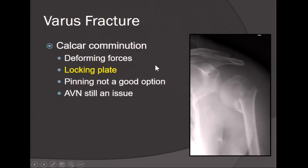The varus fracture is the one you have to be wary of. These typically have calcar comminution. The deforming forces of the cuff and the pec allow for continued instability, and these can be fixed very well with a locking plate. Pinning is not a good option due to the stresses across the proximal humerus, which will cause additional failure. AVN is still an issue with these types of fractures despite the blood supply appearing intact.